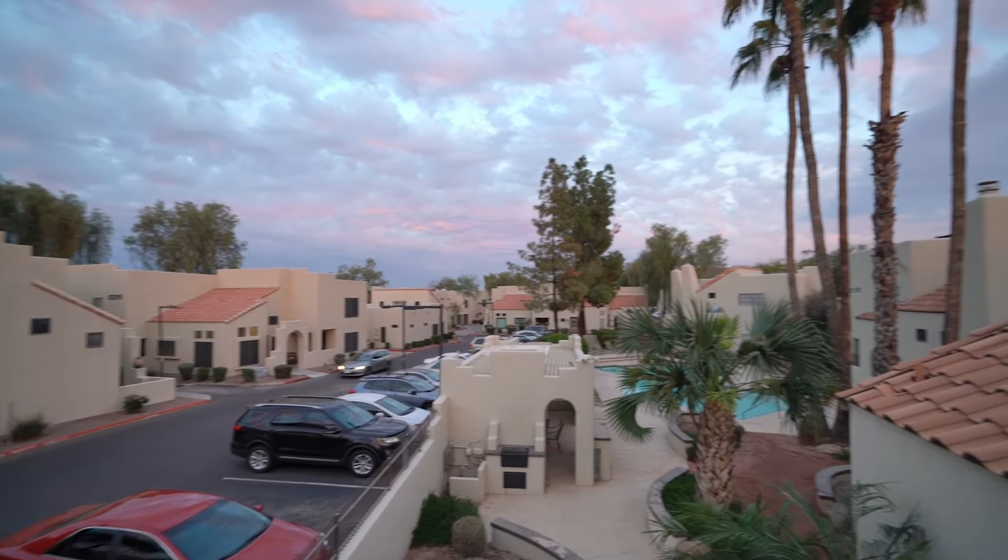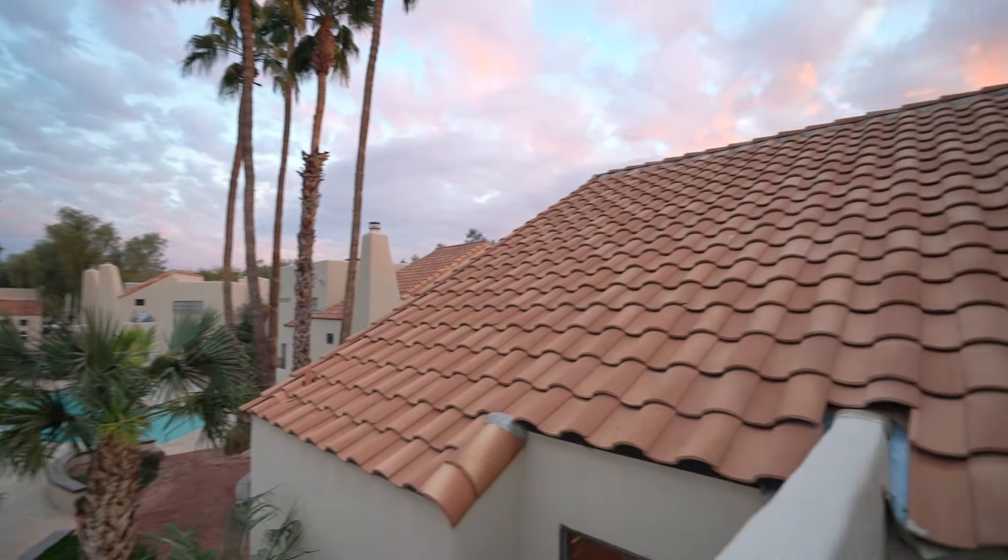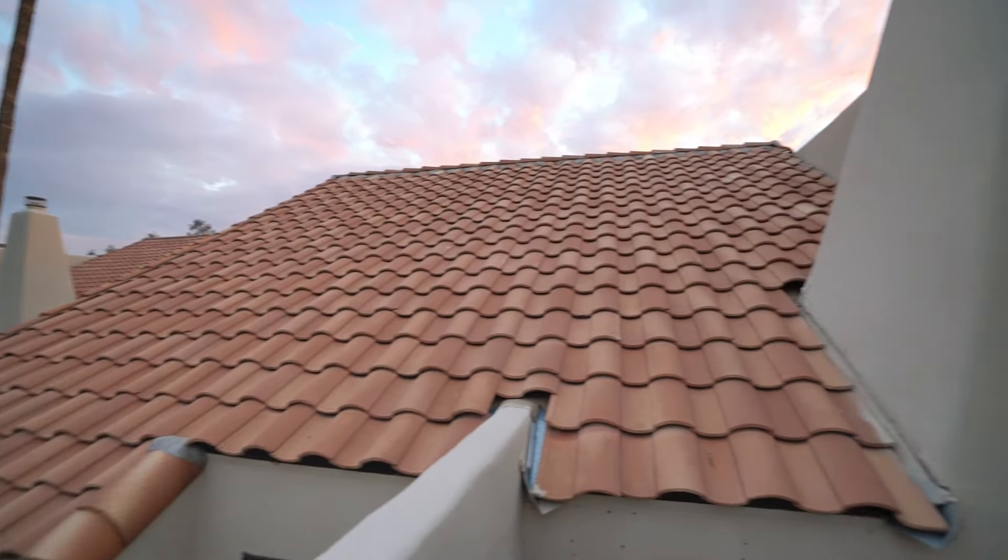Thank you for watching today's tour of this beautiful home in Chandler. Have a great day!